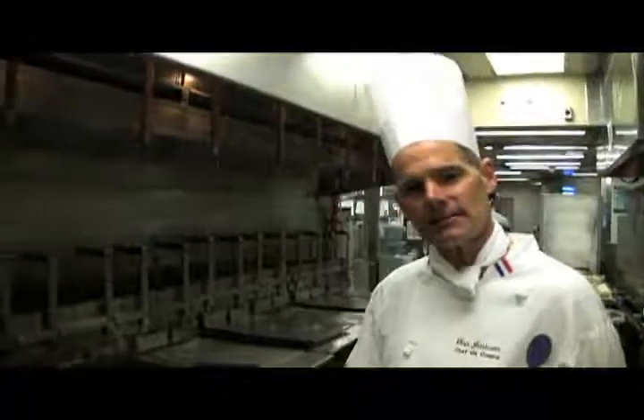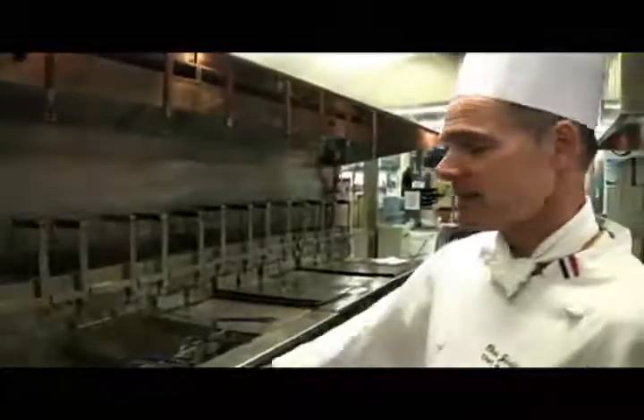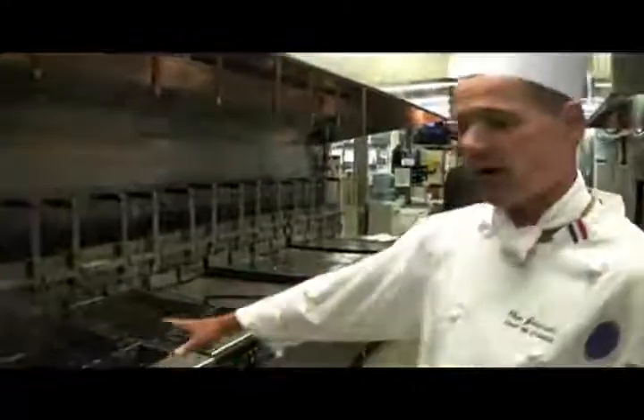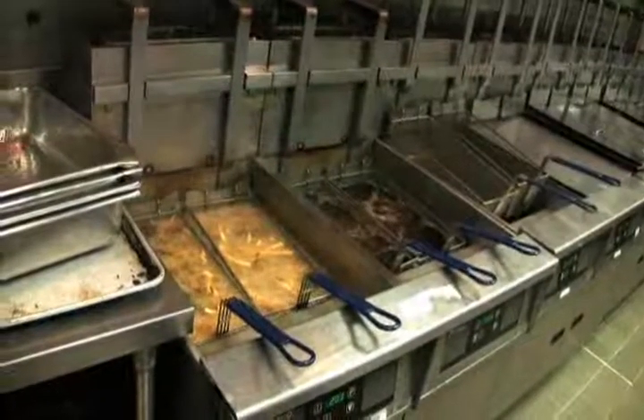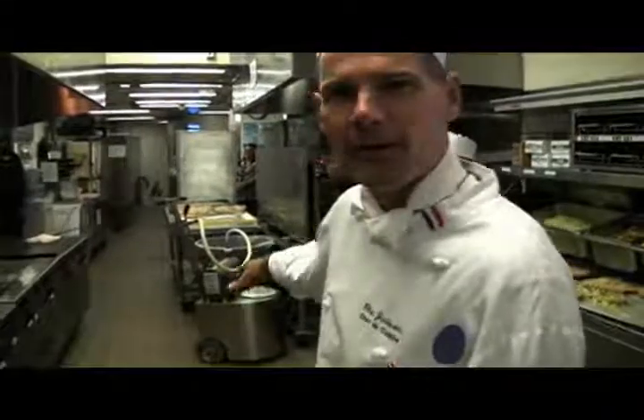Currently, we're at Tomorrowland Terrace, the busiest restaurant here at Disneyland serving lots of french fries. We have so many french fries, we sell so much that we have a whole bank of different fryers just for our french fries alone. In order to change the oil, what we do is we bring our machine here. We have a nickname for it — we call it the dinosaur. It's shaped like a dinosaur neck.